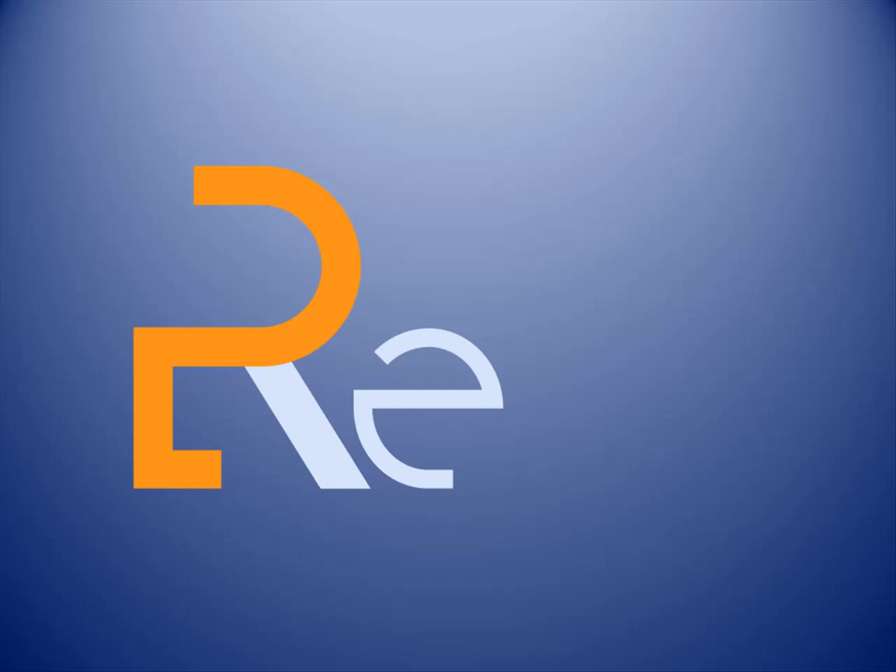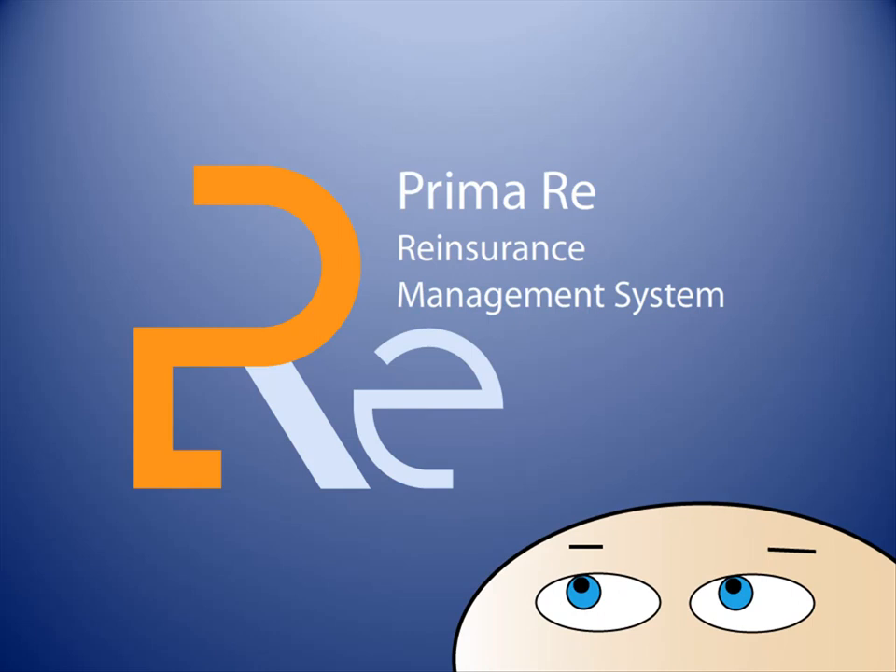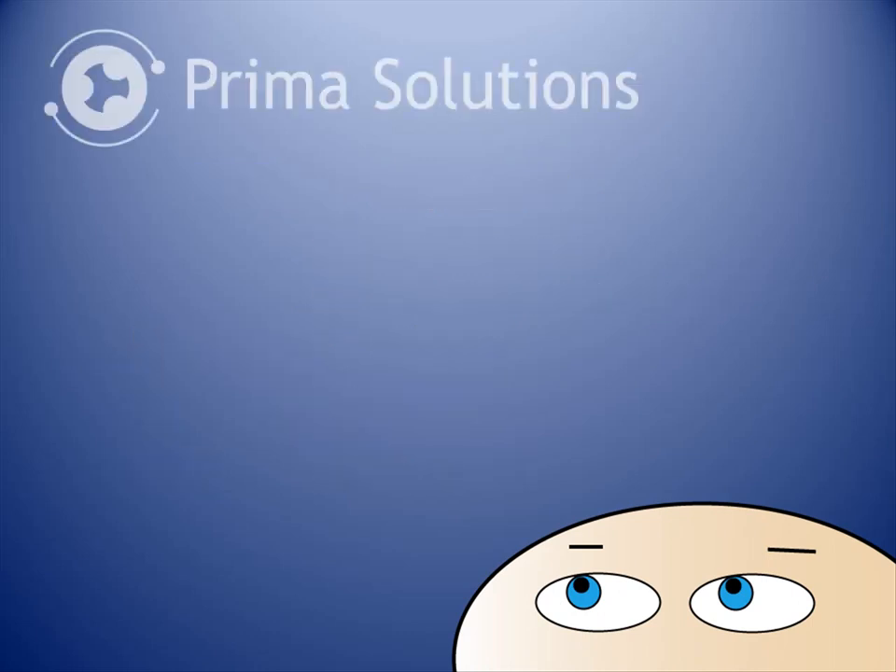Welcome to PrimaRe, PrimaSolutions' new reinsurance system for insurance companies. PrimaRe is PrimaSolutions' first policy administration system.